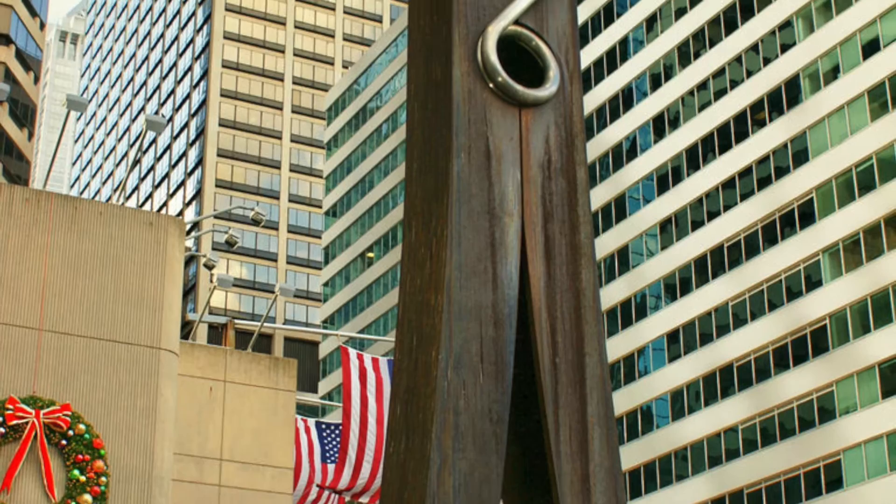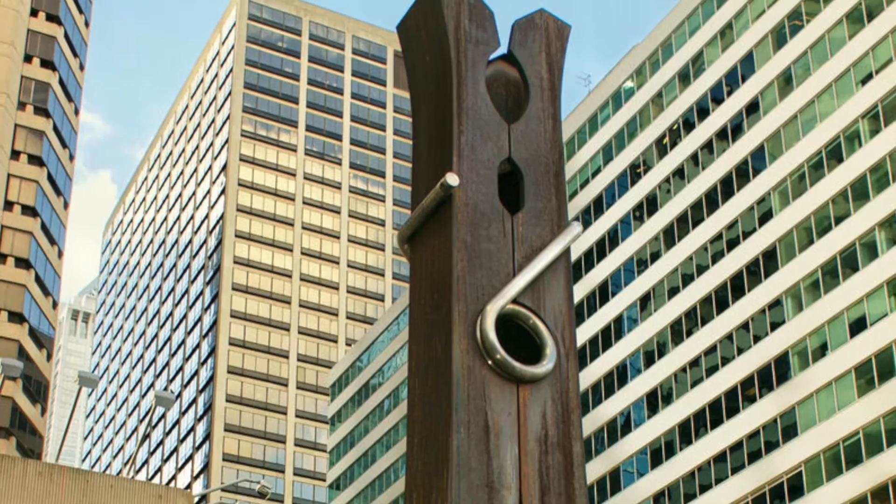Clothespin, 1976, located in Philadelphia, is a great example of an everyday ordinary object created on a monumental scale and displays the couple's very unique style.